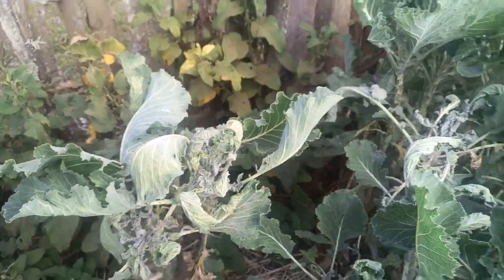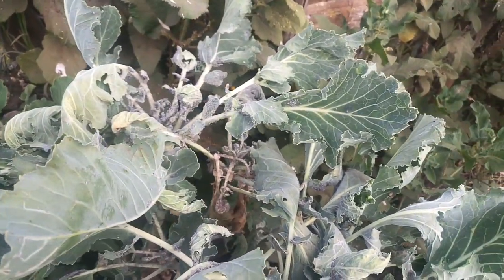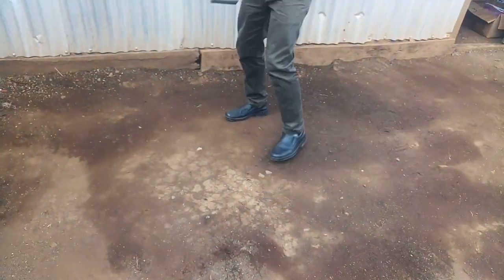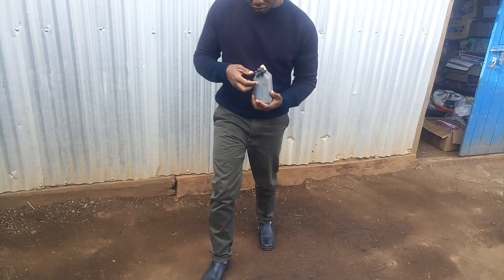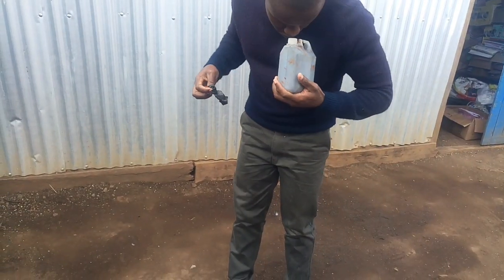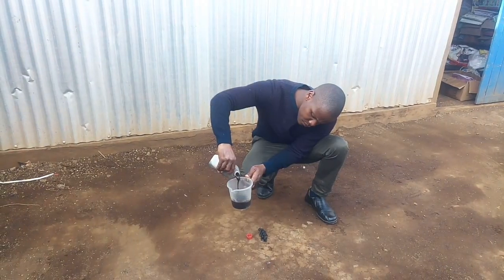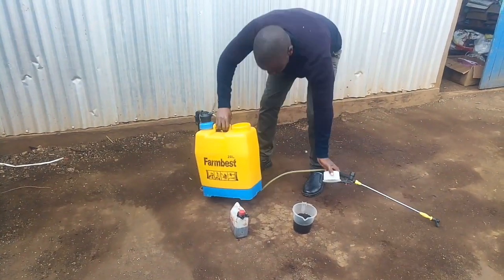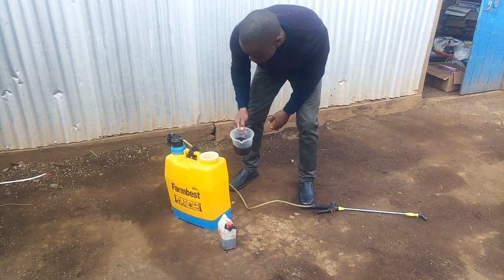I asked around and found a guy who supplied me with the same, so I had no problems getting it. It came packed in a one-liter container and I had to smell it to find out if it's authentic or not. The smell was super pungent. I initially mixed half of the urine to 20 liters of water, but later adjusted it to one liter of rabbit urine to three liters of water to retain the strong smell.